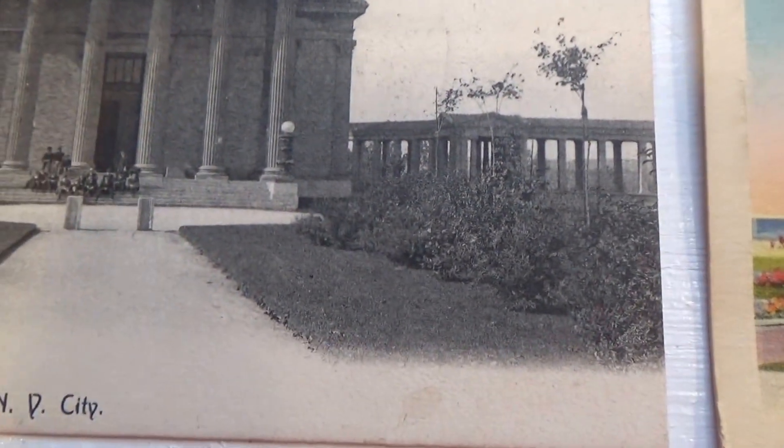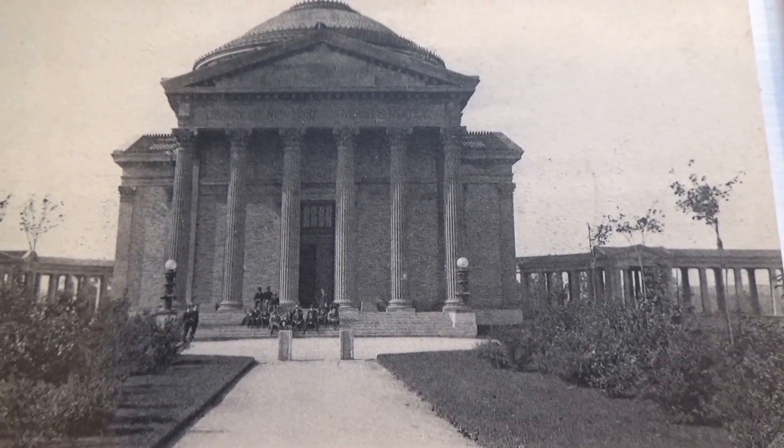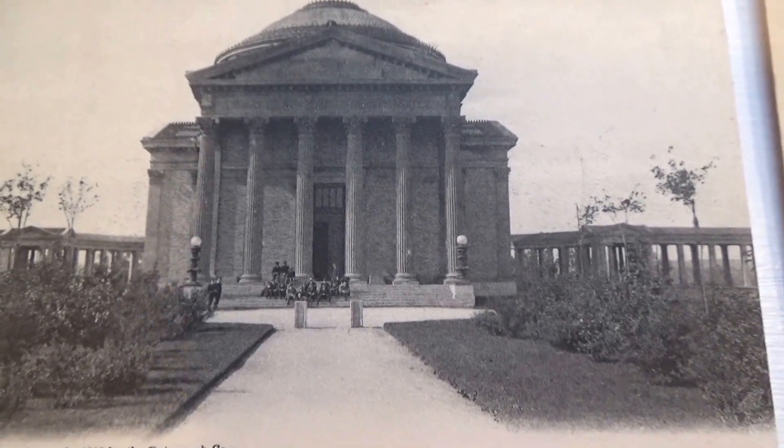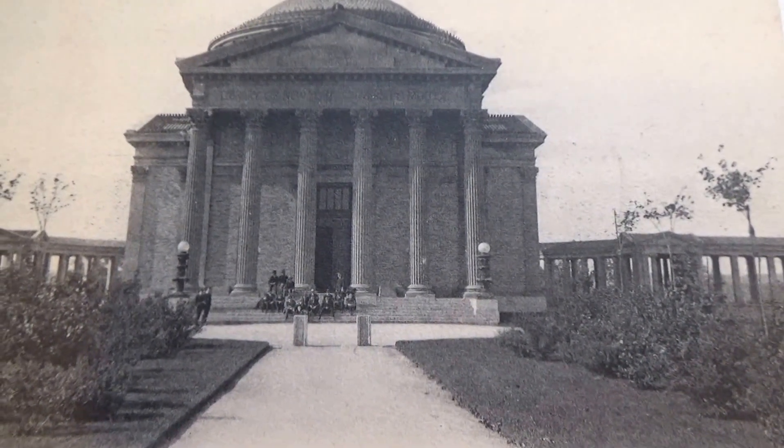It's a library — New York University. Old, old, old one. Again, just check the age of these old postcards; you can see how they're all dressed, sitting on the steps. Also look at the paper it was printed on. Look at that — a whole group of men, oh maybe one lady in there. Isn't that something? Beautiful postcard.